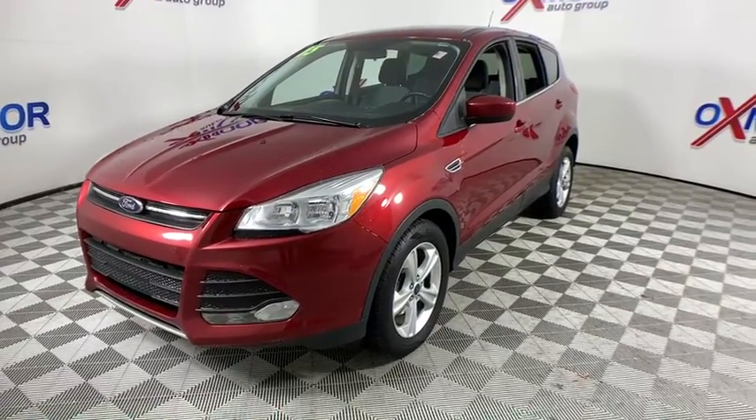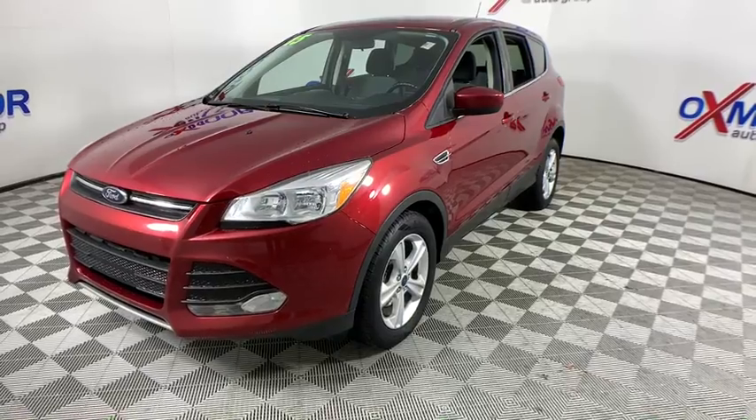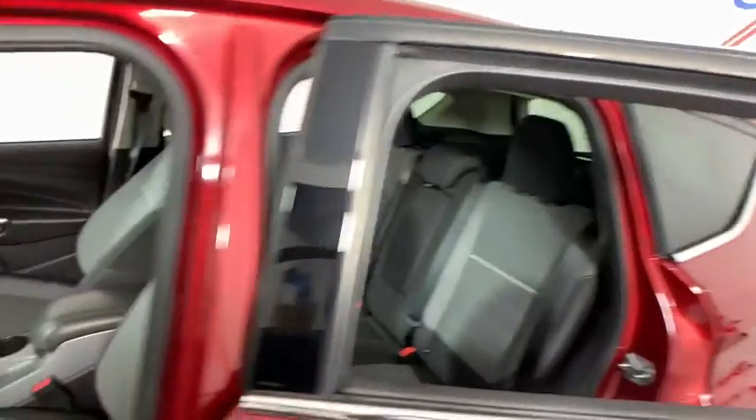Power windows, rear window defroster, trip computer, overhead console, tachometer, panic alarm, remote keyless entry, brake assist, power driver seat, rear window wiper, driver vanity mirror.